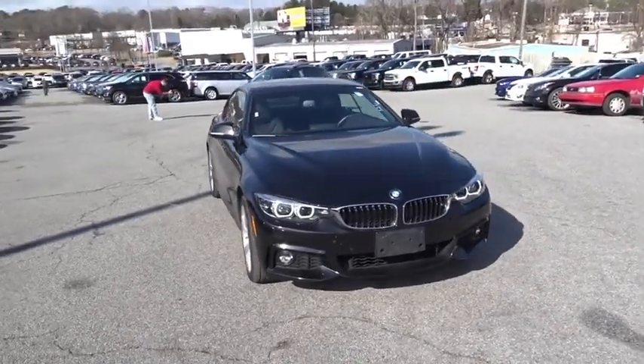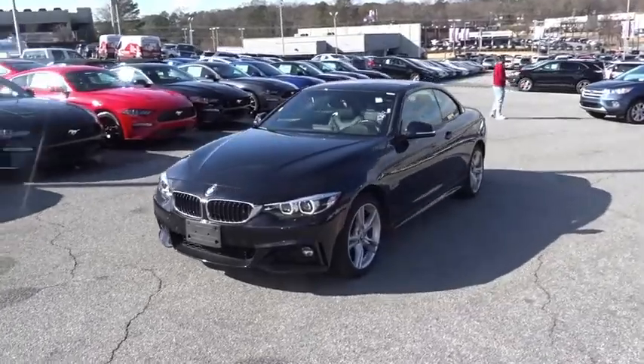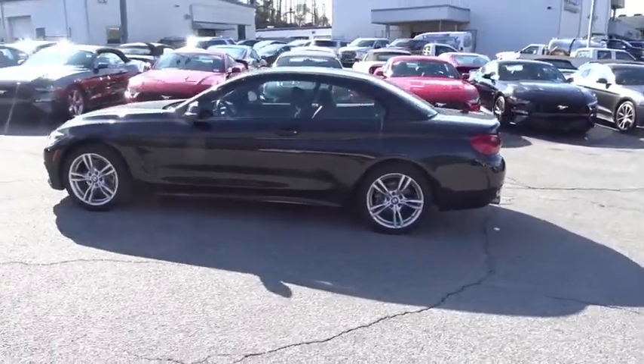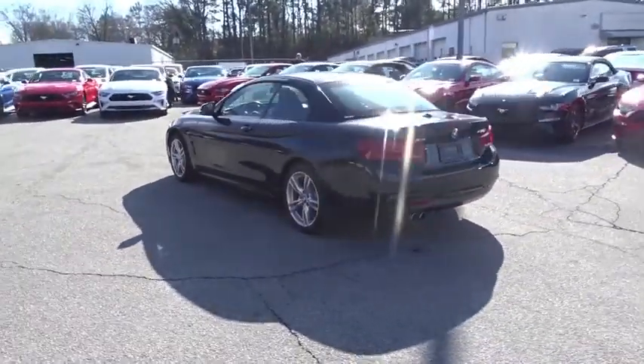The 2018 BMW 4 Series. The BMW 4 Series is a powerful machine which comes with impressive handling, upscale interiors, and it delivers on BMW's ultimate driving machine. This vehicle has less than 30,000 miles.